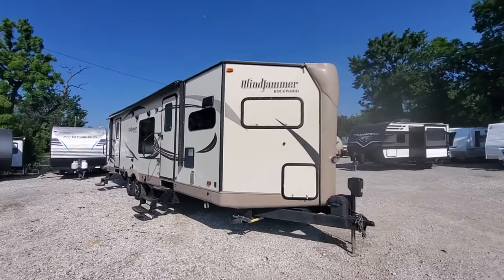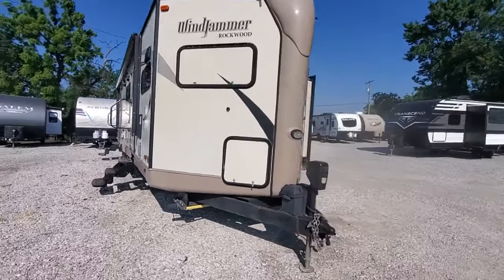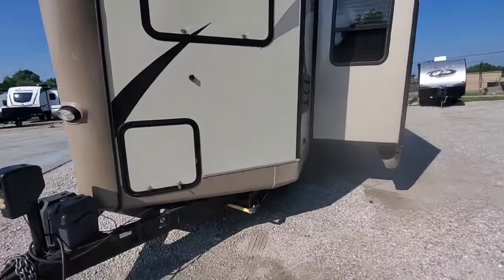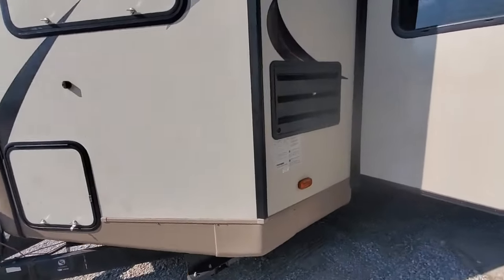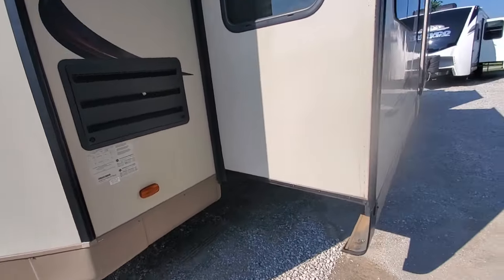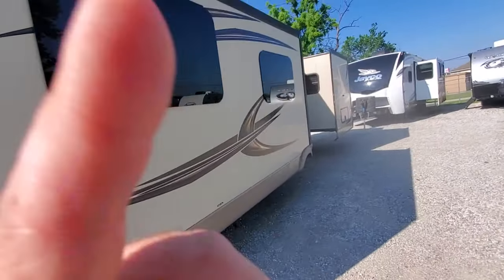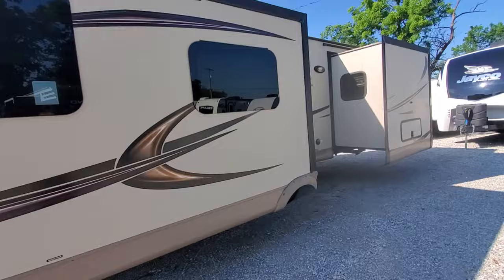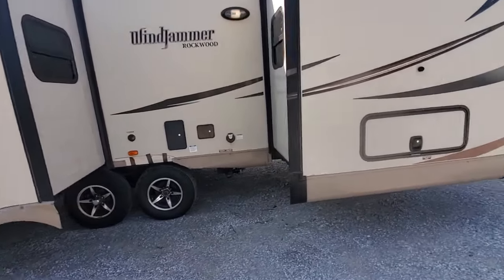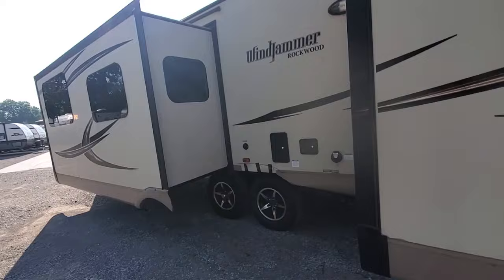We're looking at a 2016 Rockwood Windjammer we just took on trade yesterday. This is a full-timer unit, 7,500 pounds unloaded, 2016 model, two slide rooms, 50 amp, dual air, fully enclosed belly, made for all seasons.